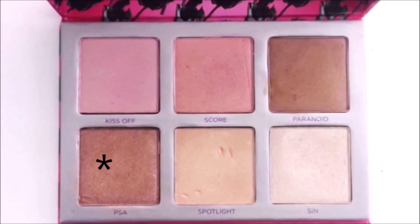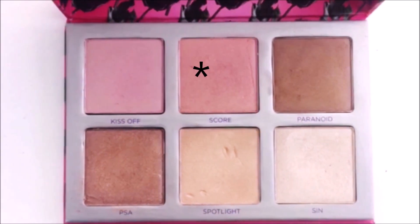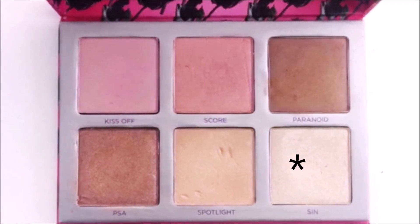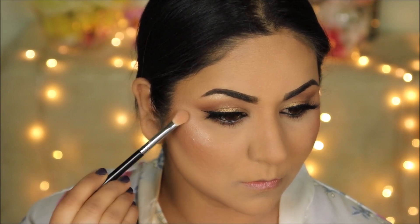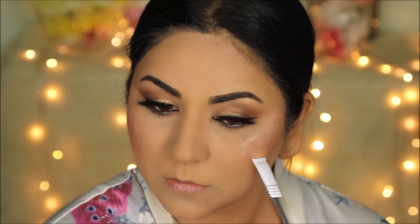From the Sin Afterglow palette I'm using the shade PSA to add warmth to my face as my bronzer. Then I'm using a very light blush called Score on the high points of my cheekbones. For the glow, I'm applying more of the highlighter Sin on the high points of my face with a brush, then slowly dabbing it in with my finger — the warmth of your finger melts the highlighter so the glow looks like it's coming from within.